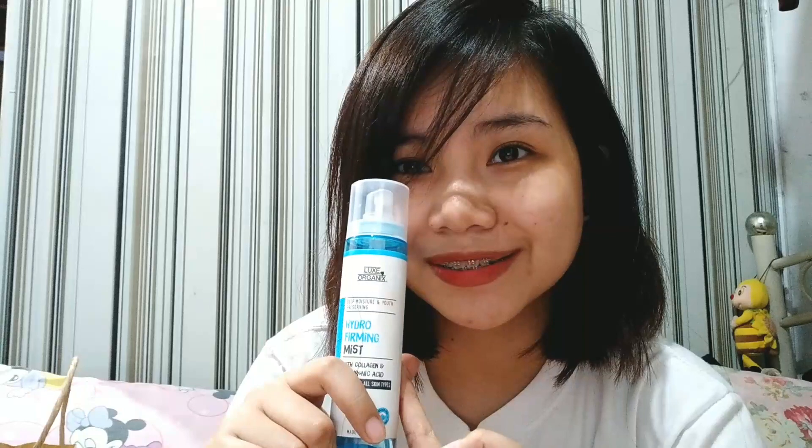Pero hindi nagda-dry na ganun yung balat ko — yung ginamit ko lang yung product na yun, sobrang nag-dry. So ngayon, ito yung mga binili ko para ma-restore yung moisture ng balat ko. Hindi ko sinasabi na babalik siya pero I will give this a try, kasi nagustuhan ko yung face mist nila — Luxe Organics, yung collagen face mist nila.